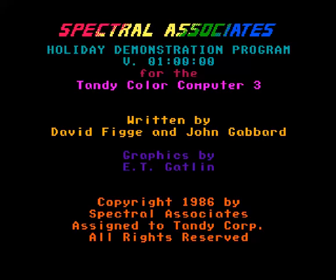Another thing done by Spectral Associates. They seem to have had a pretty close partnership with Radio Shack and Tandy.